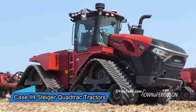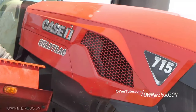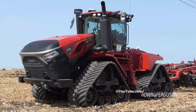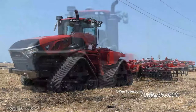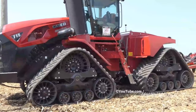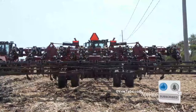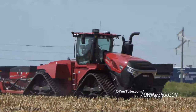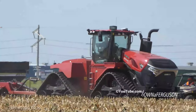Now let's shift gears and dive into the powerful world of Case Steiger Quad-Trac tractors. The Case Steiger Quad-Trac series is an investment that ranges from $300,000 to $600,000 USD, depending on the specific model and optional features. Every dollar is justified when you see the sheer performance these tractors deliver. What sets the Case Steiger Quad-Trac apart is its unmatched traction and flotation. With four independently driven tracks, it's like having your own personal tank — minimizing soil compaction while maximizing traction, a game changer for large-scale farming operations.